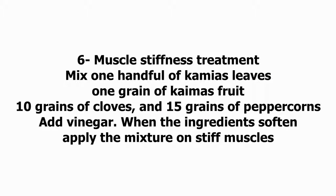Six: Muscle Stiffness Treatment. Mix one handful of kamias leaves, one grain of kamias fruit, 10 grains of cloves, and 15 grains of peppercorns. Add vinegar. When the ingredients soften, apply the mixture on stiff muscles.